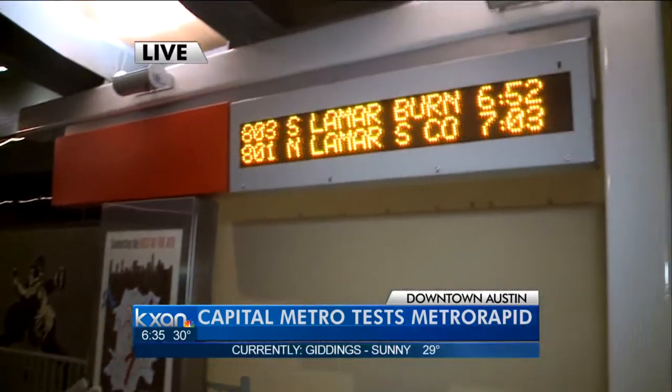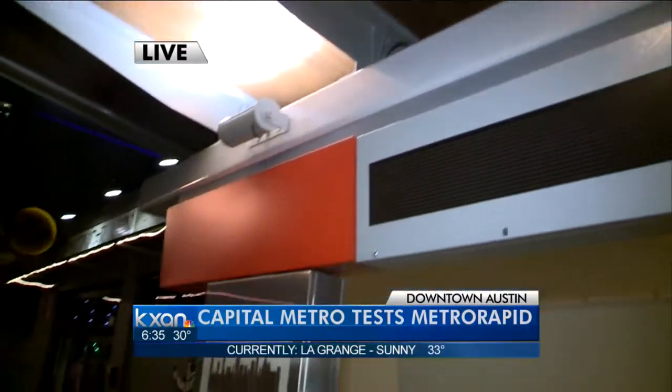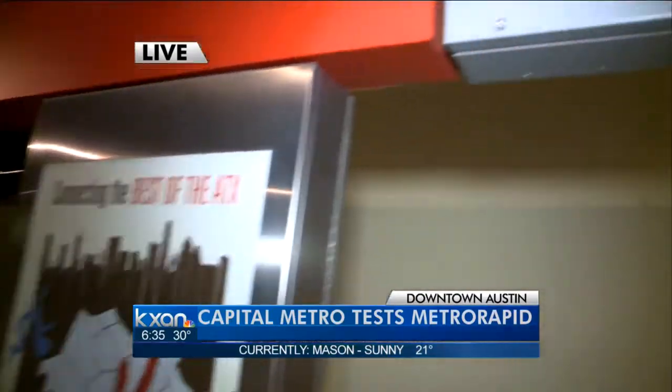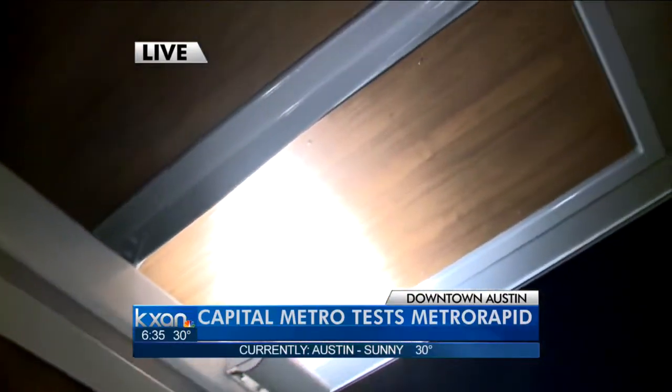One of the 44 different Metro Rapid stations that you'll see around town. Capital Metro is taking a lot of pride in this station because of the electronic monitor that has real-time tracking of where the buses are, as well as a canopy to keep riders dry and out of the sun.